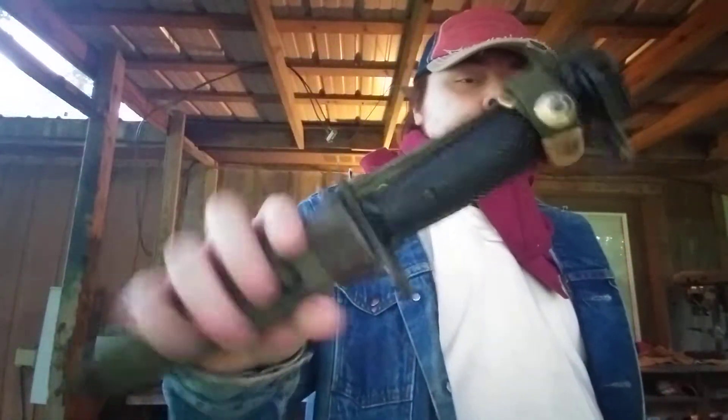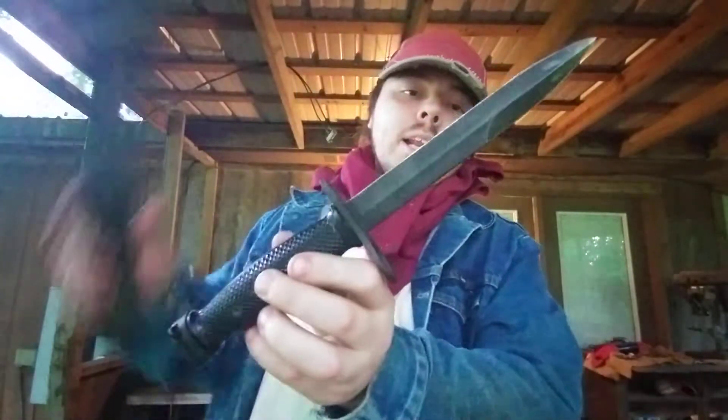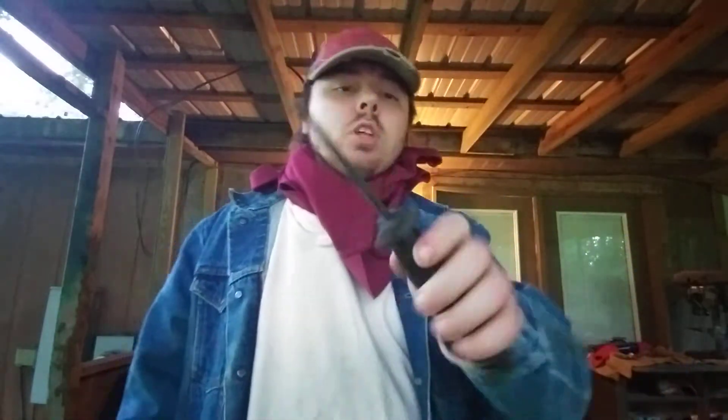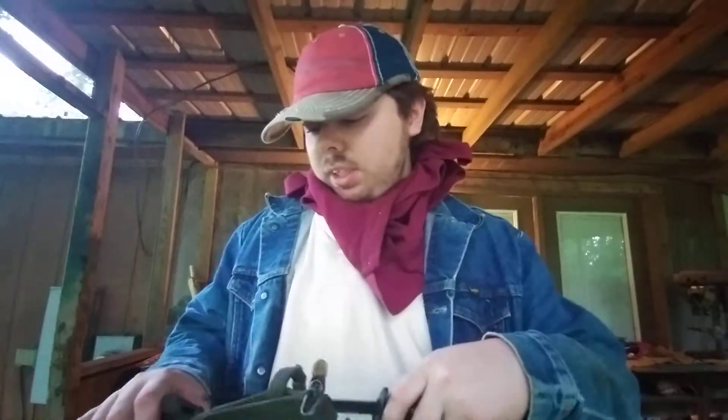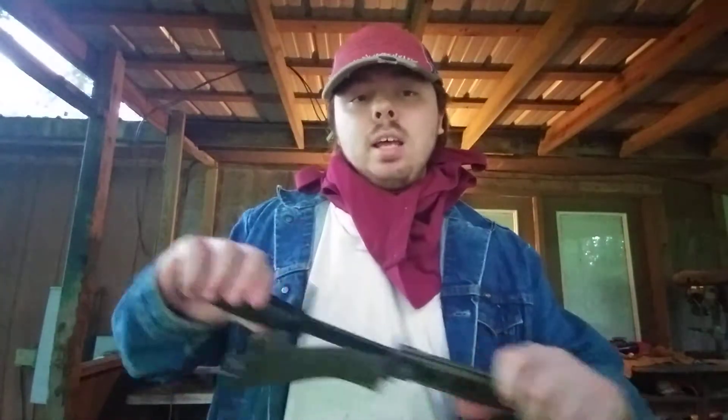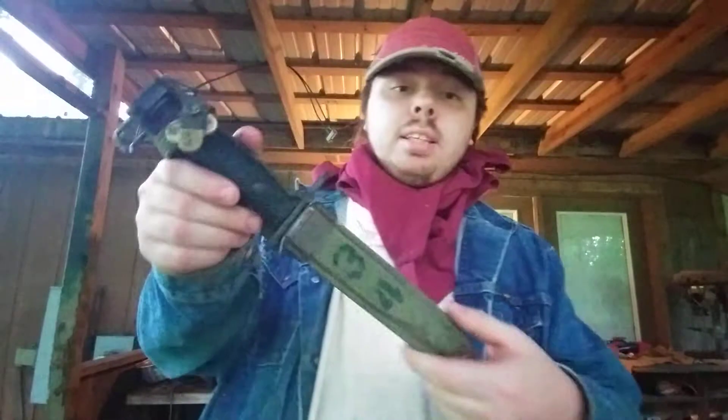The first one I'll start off with is an M8 bayonet — or technically an M7 bayonet in an M8 case. I originally had one of these a long time ago but I traded it, along with my AK-47 bayonet and one of my fighting knives, in exchange for four 13-inch switchblades. So I'm glad to have this bayonet back. The only difference is the one I had didn't say Imperial on the guard.